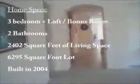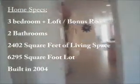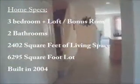I'll put the stats up on the screen so you'll be able to see them for the house — three-bedroom plus the loft. So it can actually be utilized as a four-bedroom, two-bath. It's on a 6,295-square-foot lot.